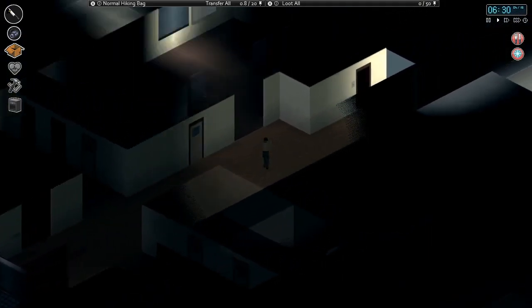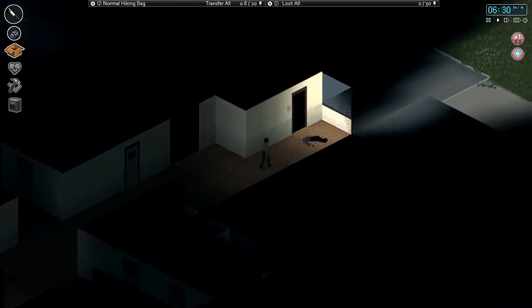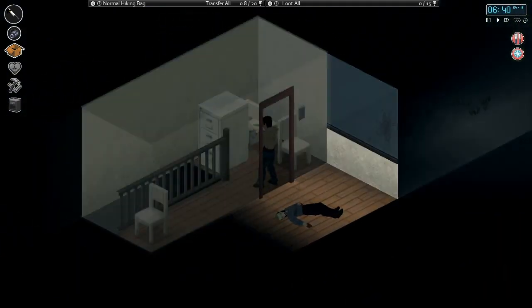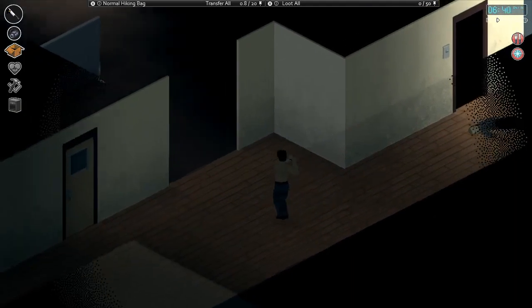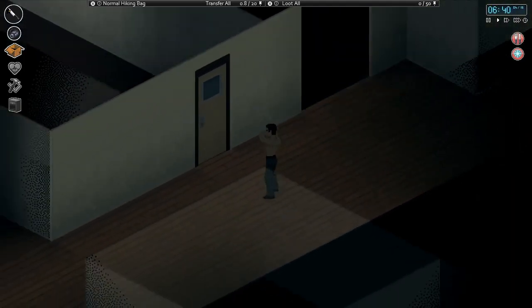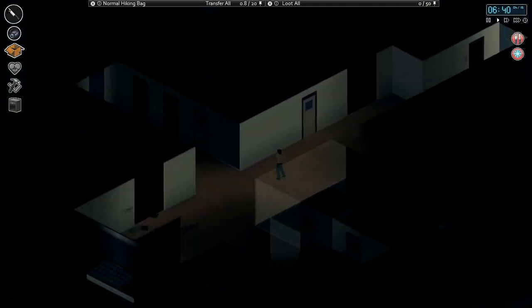We took some furniture and threw it up against the stairs. You can see over here, we've got a filing cabinet at the top of the stairs. We've got a lot of filing cabinets placed around doors and tables and hallways to try and make this as secure as possible.